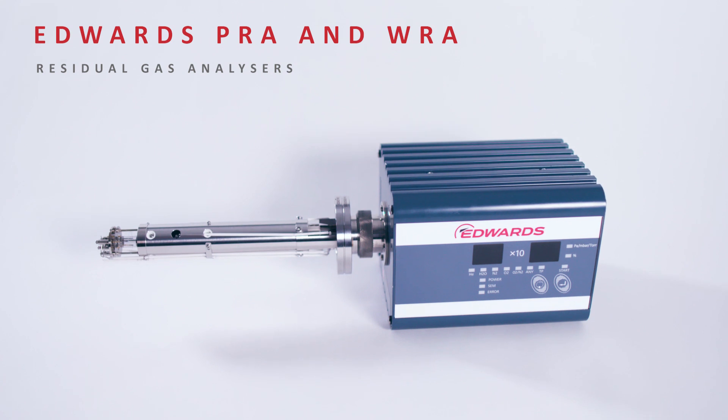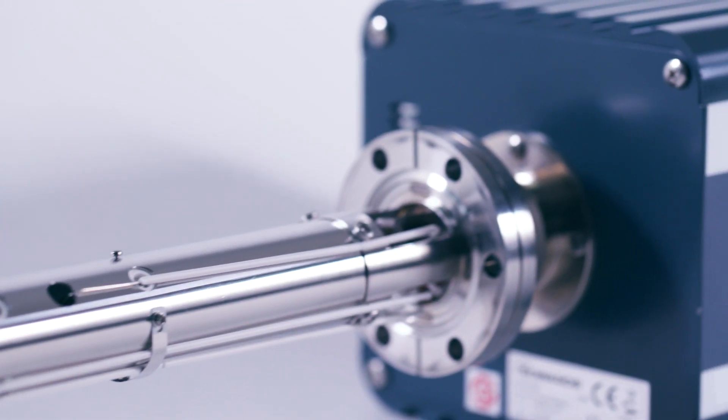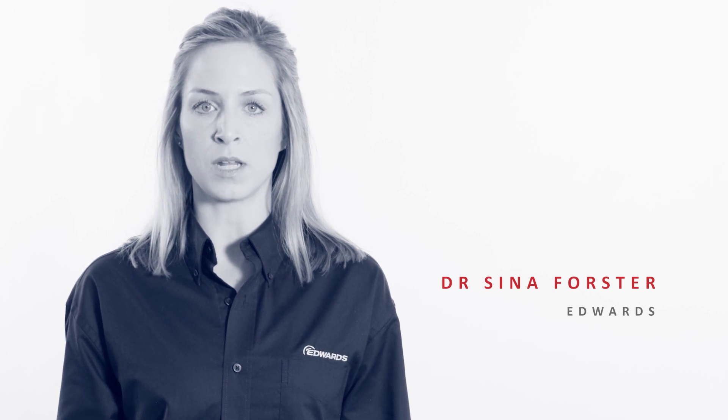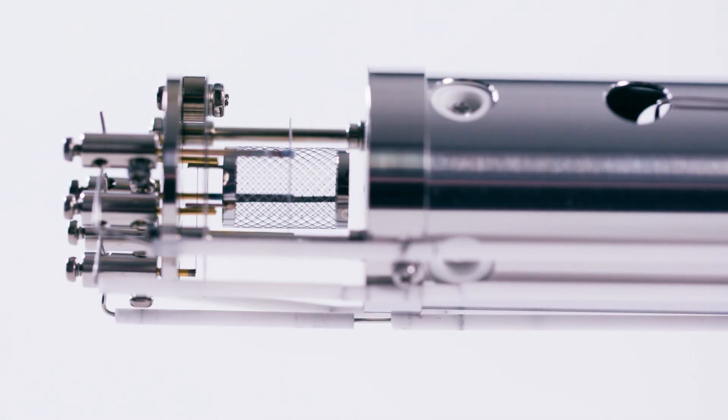Edwards PRA and WRA range of residual gas analyzers offer the very best in gas detection and analysis for the vacuum industry. Using sensitive ionization technology to detect gas molecules in any application or process, our dual filament open ion source offers the highest standards of sensitivity and reliability, allowing identification of any contaminants in any process.